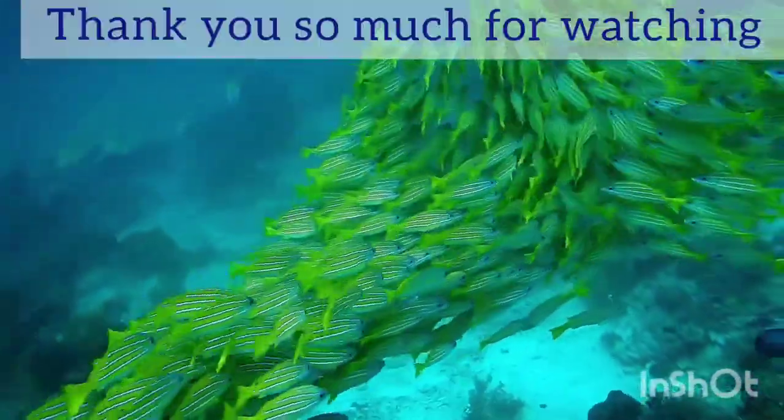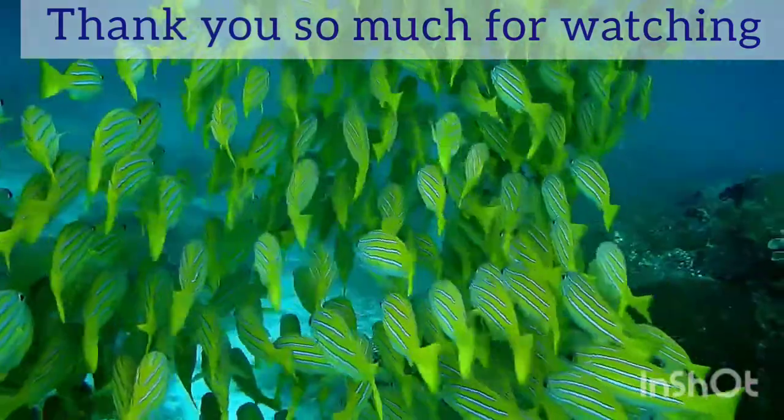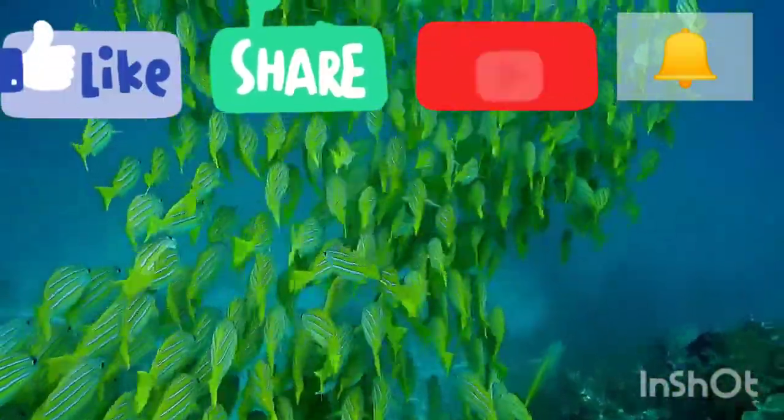Thank you so much for watching. Hope you learned something from this video. Like, share, and subscribe.